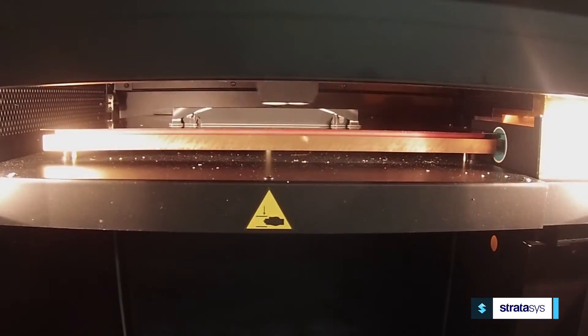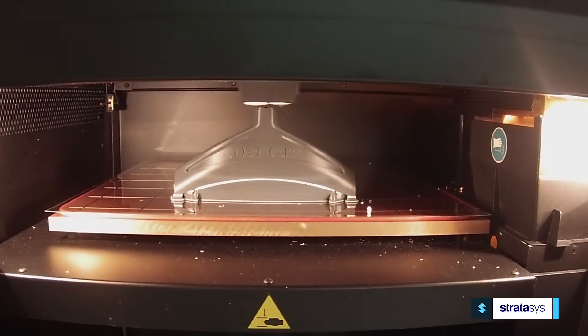If you're considering using the Fortus for manufacturing, I would highly recommend it because it's beneficial in a high-paced, fast-moving environment.